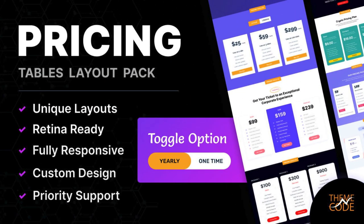Pricing Tables Layout Pack for DV by TNC. In this pack, you will get a pricing table with toggle button, two- and three-column pricing table, diverse styles, and many more. Don't miss the future of pricing table design.